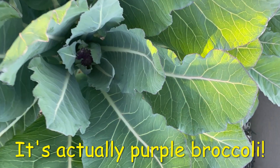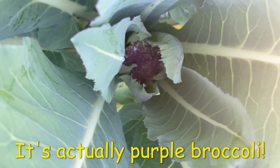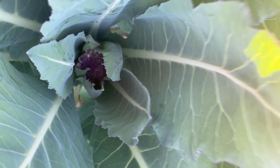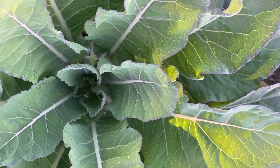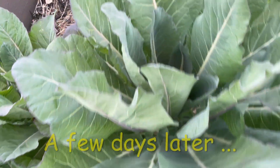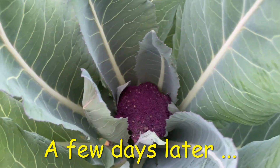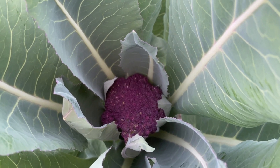I found the cauliflower — it's right inside and it's purple looking. I was wondering where it was, and this one finally has something. I noticed the cauliflower is also growing. Look at that, it's purple! I didn't realize it's purple cauliflower.